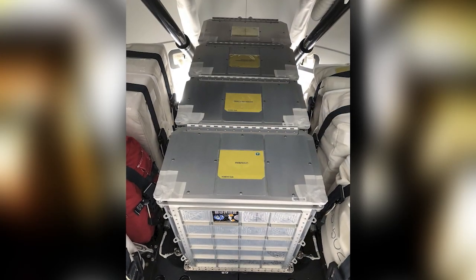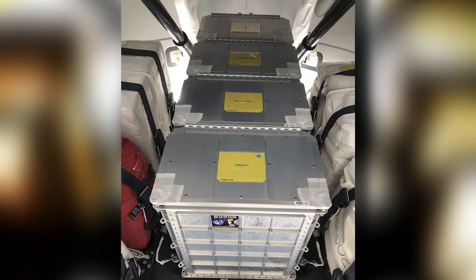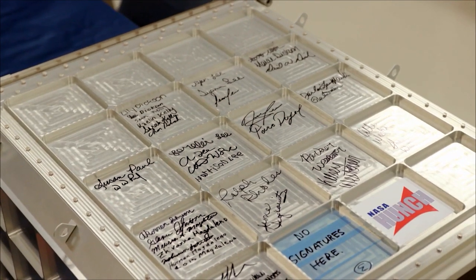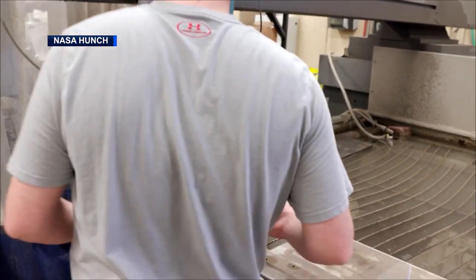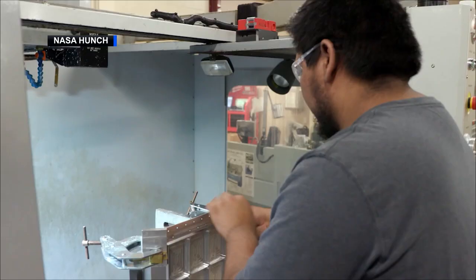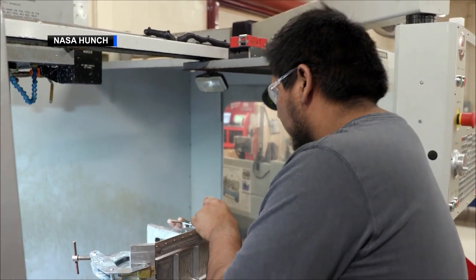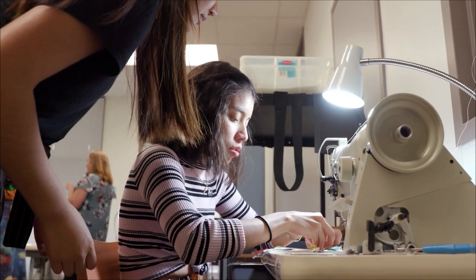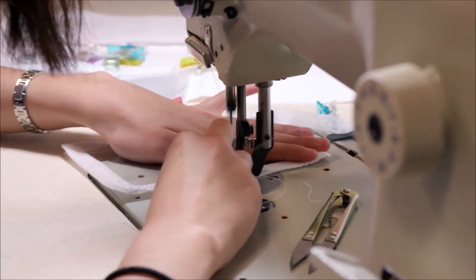The lockers are built by students from around the country through a program called NASA HUNCH, or High School Students United with NASA to Create Hardware. HUNCH provides students an opportunity to play an active role in the space program. Students in 277 schools in 44 states can participate in one of six focus areas to produce items for spaceflight or training, such as the flight lockers.